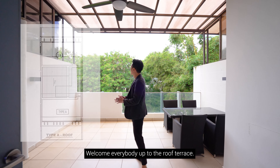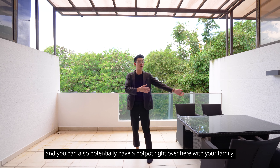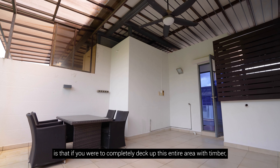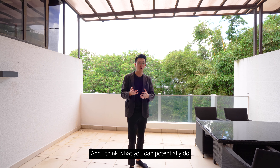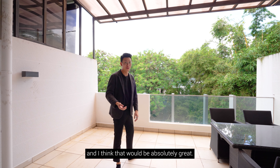Welcome up to the roof terrace, where you are greeted by a beautiful greenery view. You could even host a hotpot dinner for the family up here. A great addition would be to deck up the entire area with timber for a beautiful finish, and you can also install zip tracks to seal up this entire roof terrace space.